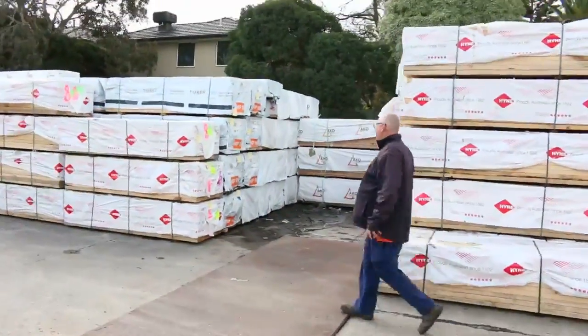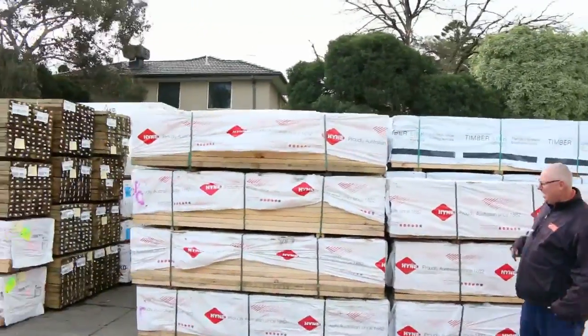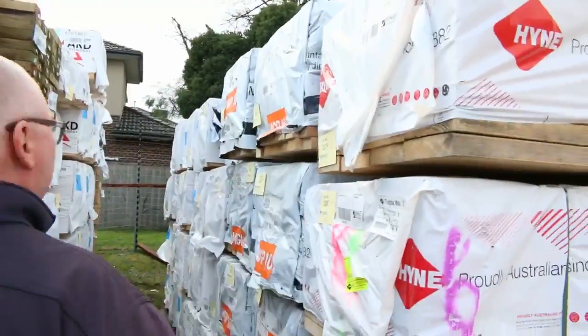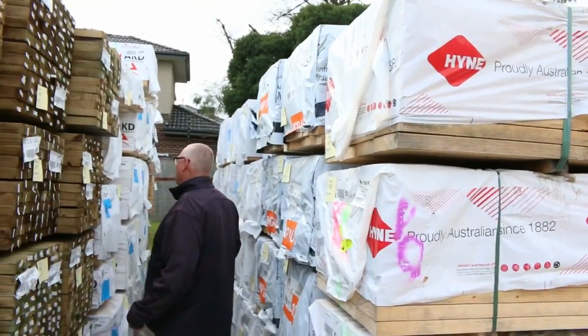Over this side here, 90 by 45 M10 — we've got a heap of 2.4's in the back there. A bit more beam size in the front here — we've got some 190 by 45, some 2.4's there, followed by your 90 by 45 M10 2.4's, a good quantity of those.